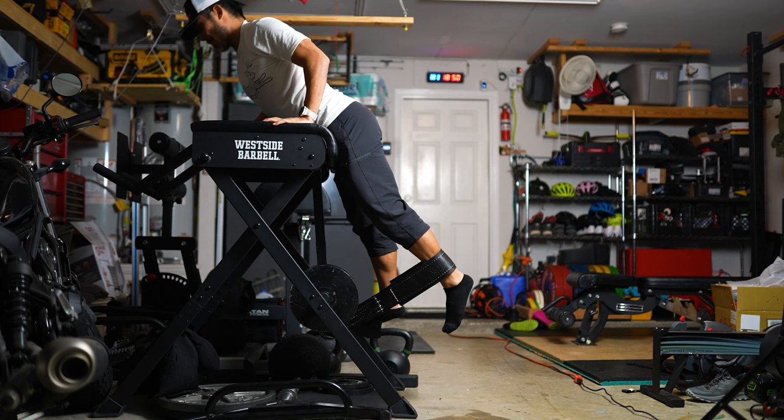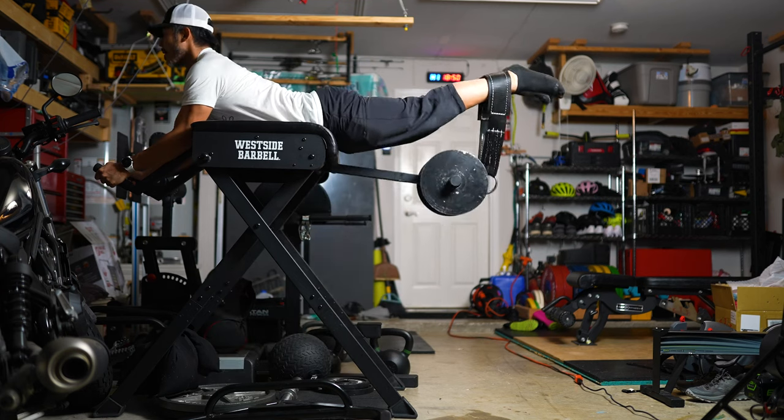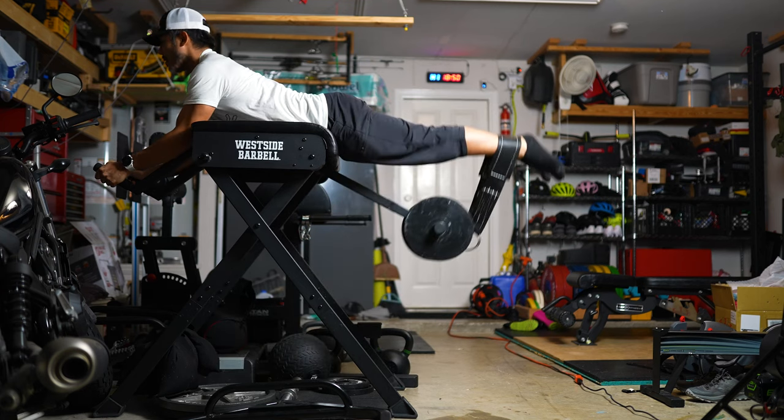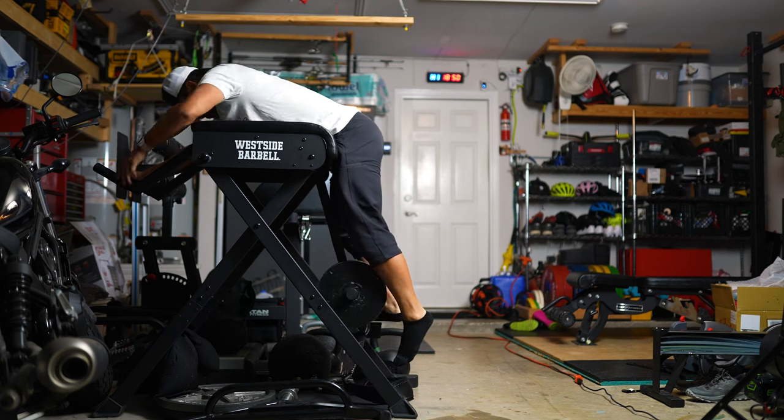Next up is my Westside Barbell reverse hyper. I got this because I've always had a low-back and mid-back problem — I got rear-ended at a stoplight on my way to school and have had issues ever since. I do deadlifts, good mornings, Jefferson curls, arches — all of those. Adding the reverse hyper stimulates things in a different way, and I've found that I get sore less quickly on the bike during long extended rides since adding it. If you have a bad back, I suggest finding a local gym — typically a powerlifting or CrossFit gym — and testing one out.